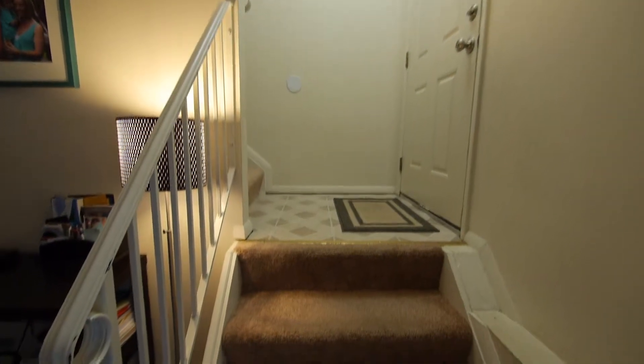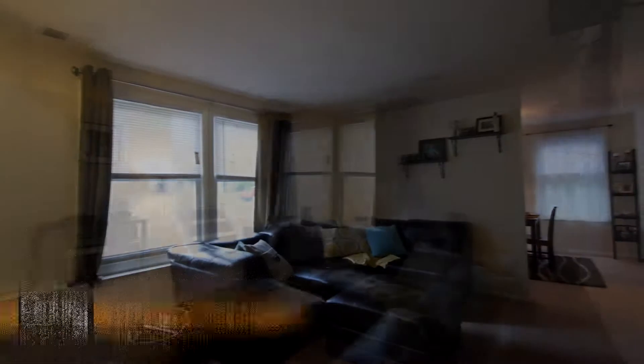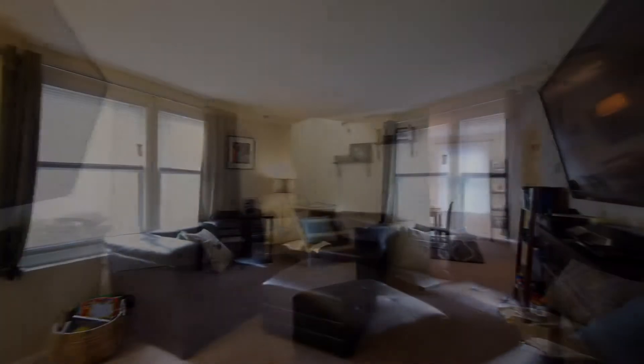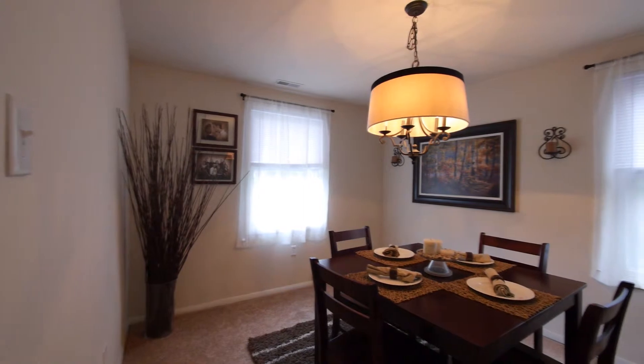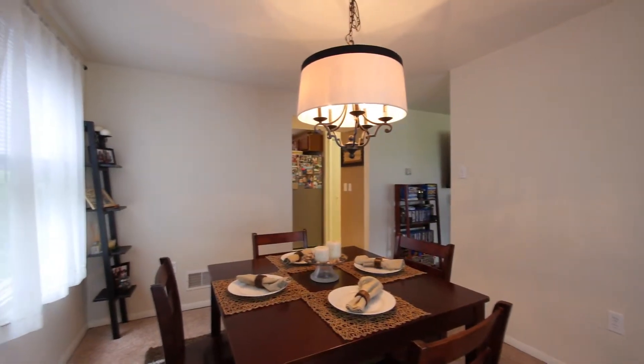The warmth and charm of this home is felt as soon as you walk in. The first room from the front entry is this inviting living room with recently installed wall-to-wall carpet and TV hookup. The adjacent dining room is comfortable as well and segues nicely between the living room and kitchen.